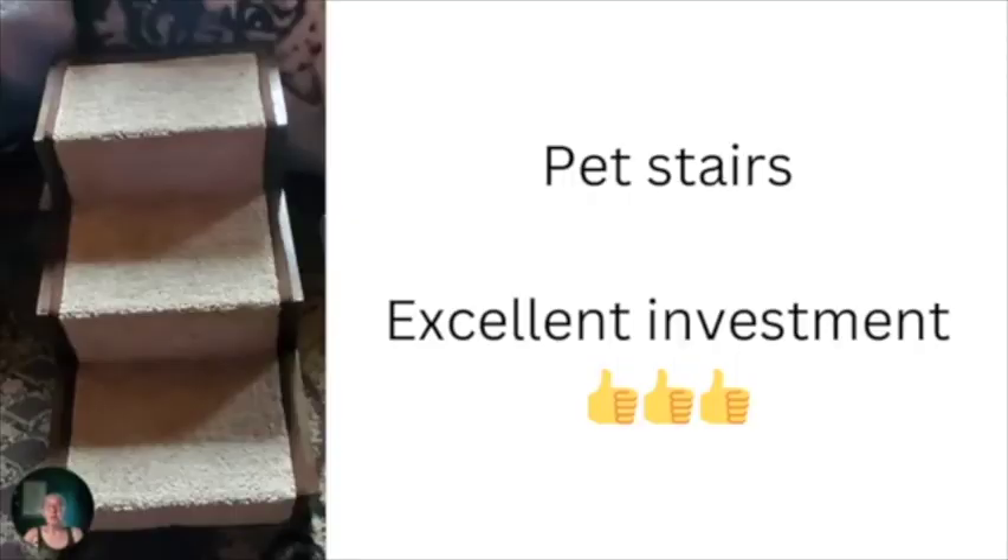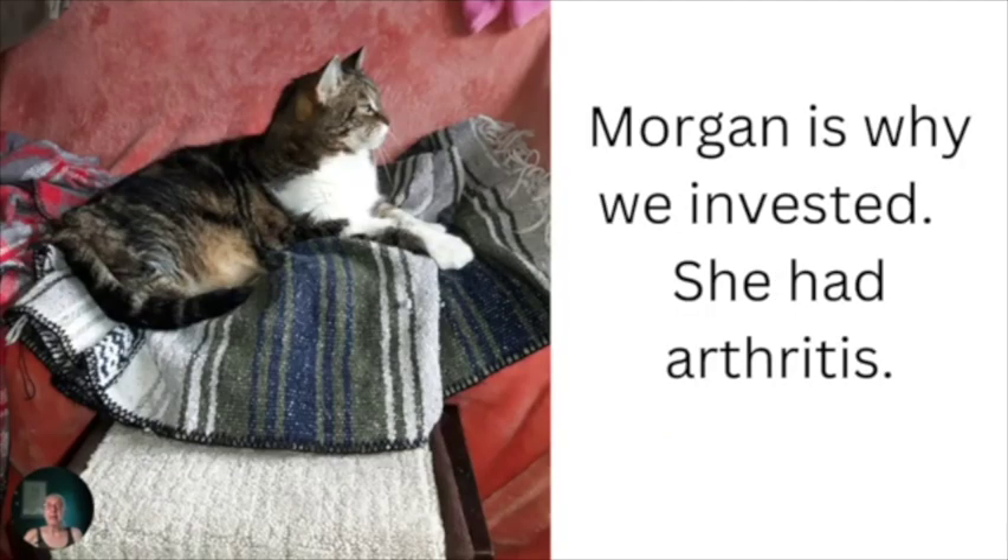Whether you have fur children with mobility issues or you just want to make it a bit easier for them to get up and off the furniture like couches or beds, we decided to make the investment after our beautiful Morgan was diagnosed with arthritis in her back legs. So we went ahead to get the pet stairs to make sure that she could get up to where she'd like to be comfy.